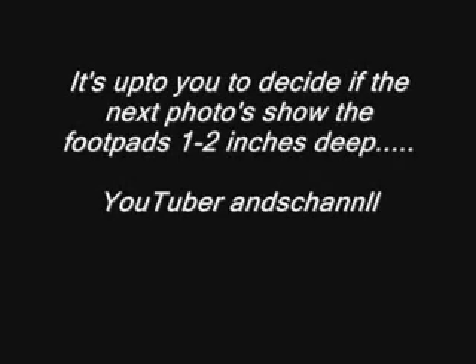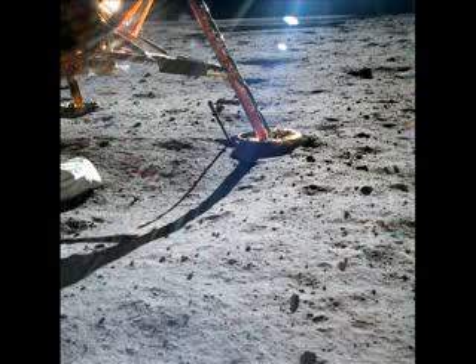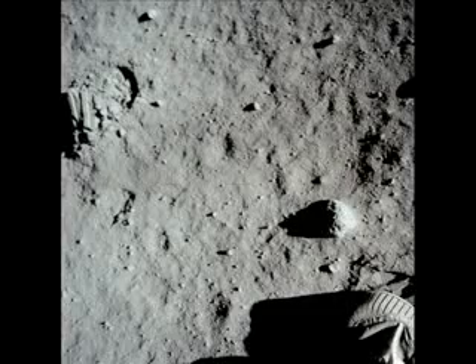Roger. We copy you. It's a pretty good little jump. I'm at the foot of the ladder. The limb footpads are only depressed in the surface about one or two inches. Although the surface appears to be very, very fine-grained as you get close to it — it's almost like a powder, just very fine. I'm gonna step off the limb.